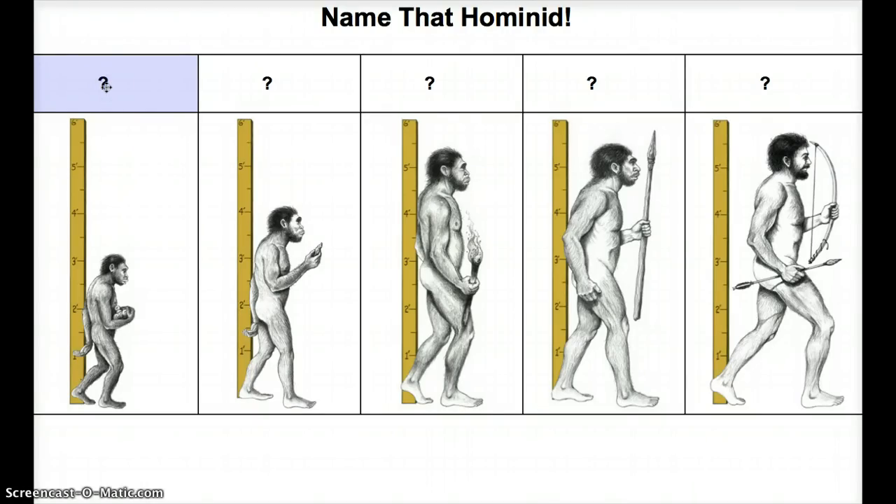I'm going to give you the answers now. First one — that is Australo... let's just call her Lucy. We know it's Lucy because Lucy walked on two feet, hands were free to protect. That could be a baby there, but it's actually fruit — so they're actually carrying food in this picture. Only about three feet tall, pretty short.